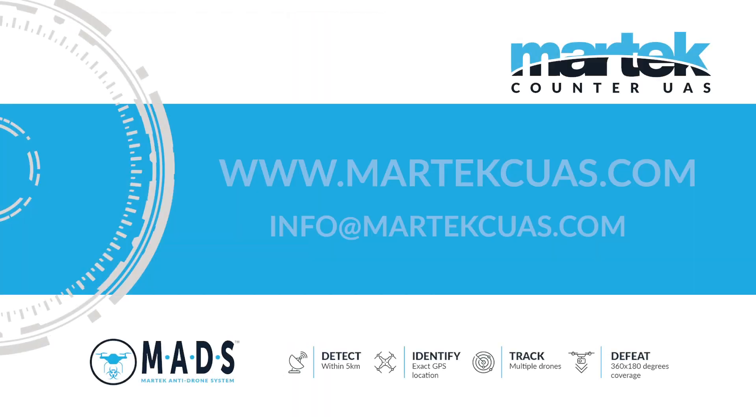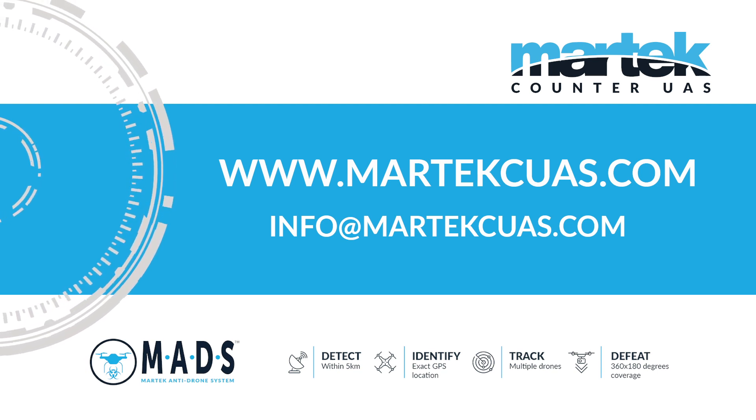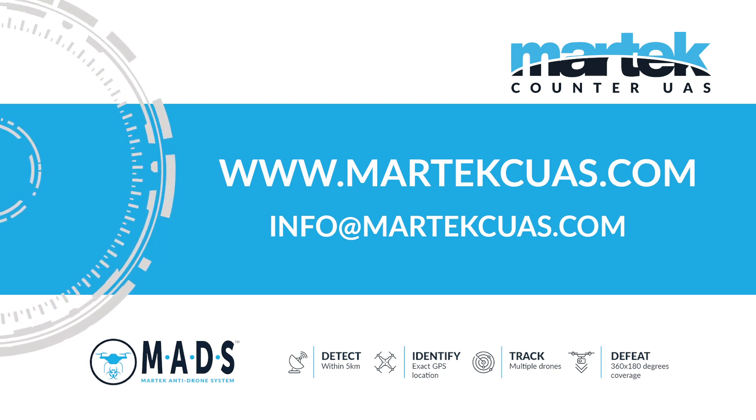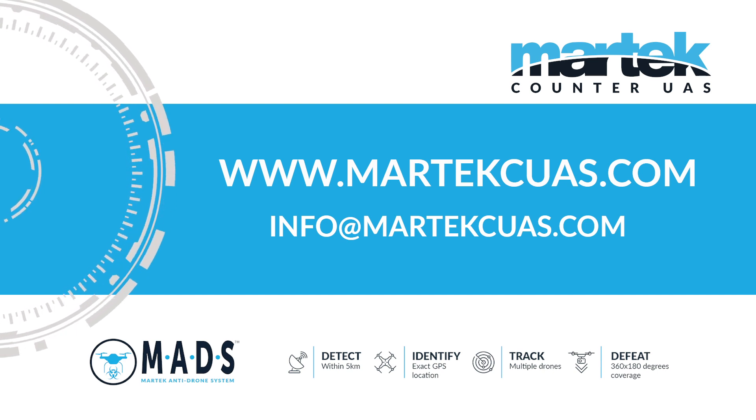To find out more about how to keep yourself and your assets safe, visit www.martechcuas.com or email us at info@martechcuas.com.